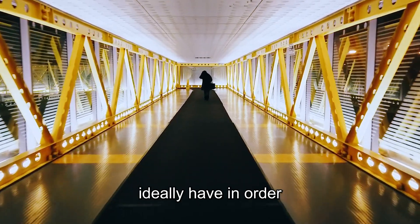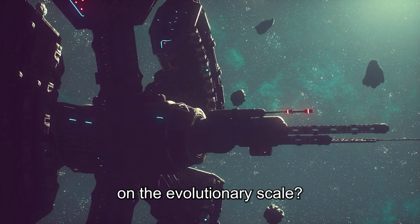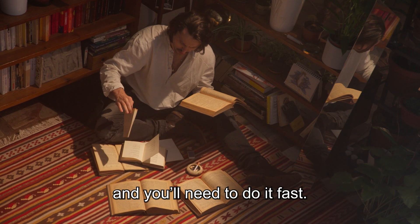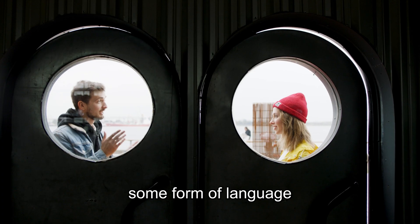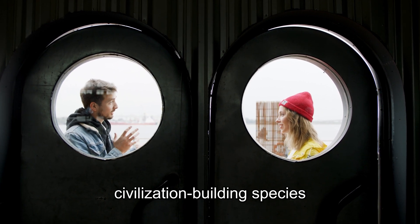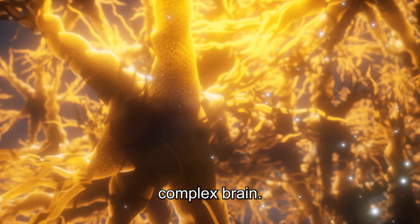What should a species ideally have in order to further develop and become hyper-successful on the evolutionary scale? First of all, you'll need to store and process information, and you'll need to do it fast. Also, you will need some form of language to communicate information. That's why an advanced civilization-building species will always possess some sort of large, complex brain.